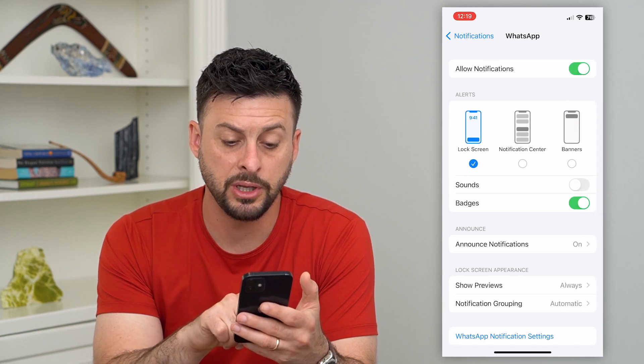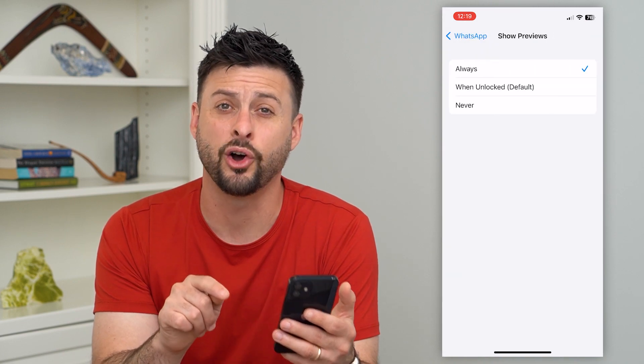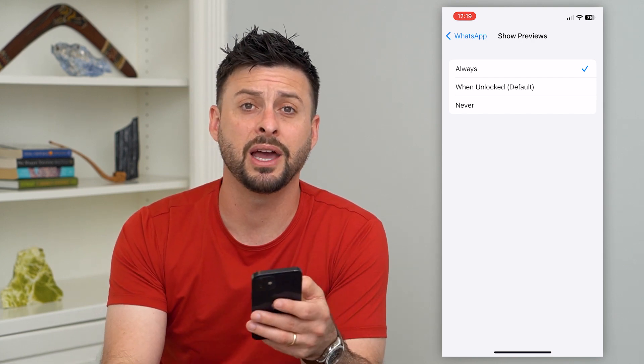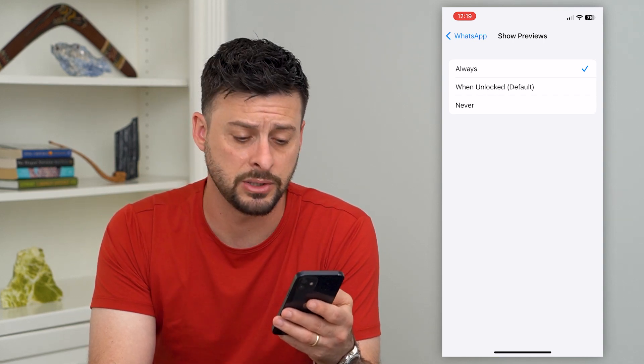Towards the bottom here, you can see lock screen appearance and it says show previews, and it's currently set to always. Which means no matter what, some random person could walk by my phone, tap on it, it would light up, and they'll be able to see what those preview text messages are and read all those messages.